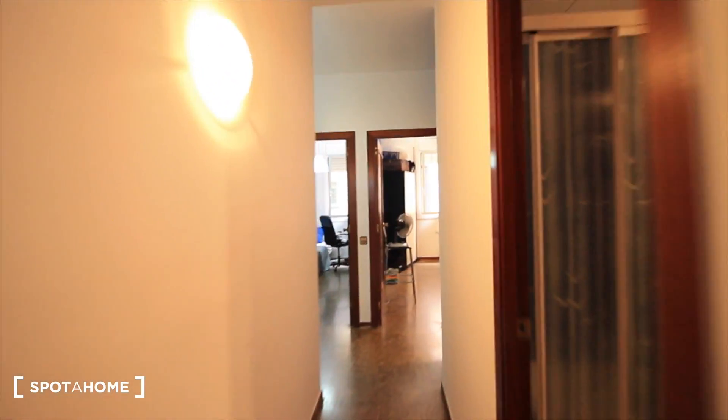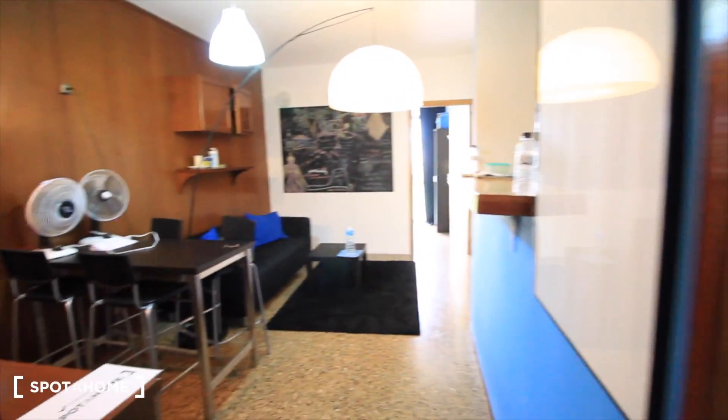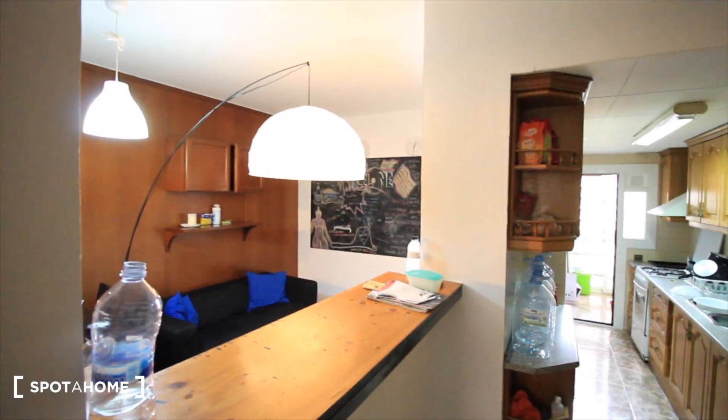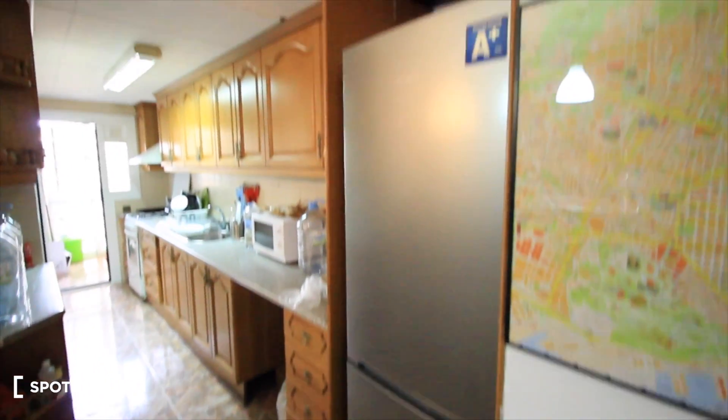So let's see the kitchen first. The living room and the kitchen are connected. As you can see, the kitchen is open to the living room with this bar. Here we have the fridge and the freezer.